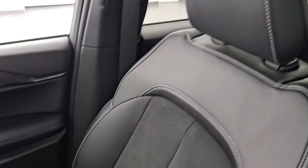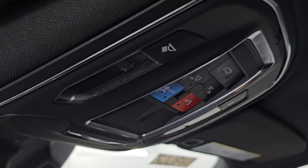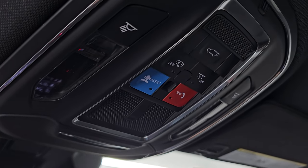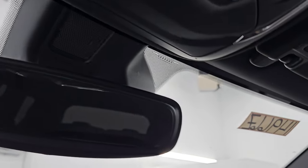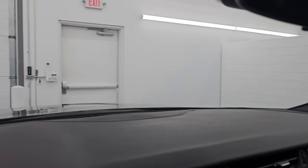The passenger side floor mat and seat are in excellent condition — no rips or tears, and it smells very clean inside this vehicle; I don't think it's ever been smoked in. The headliner is absolutely perfect. You get map lights, SOS buttons, and a power liftgate button up top. The windshield looks really good — I didn't see any major chips or cracks.